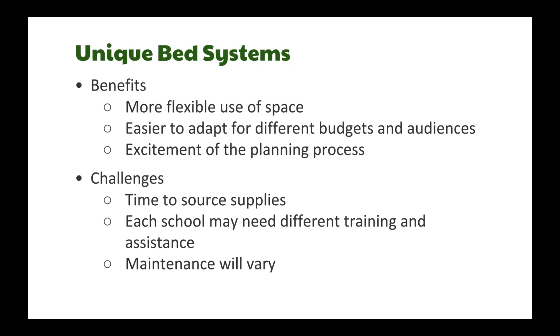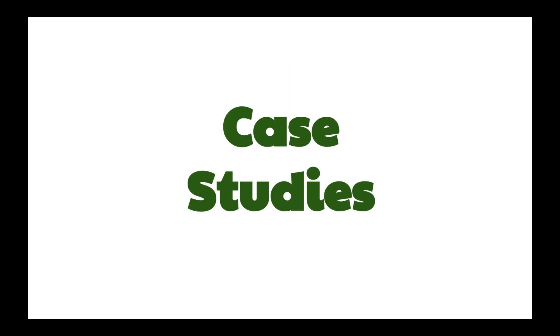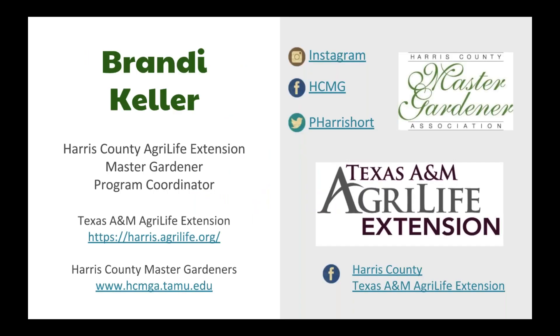Unique bed systems offer more flexible use of space, the ability to adapt with different budgets, and the excitement of the planning process. Challenges include variable maintenance, different training needs, and sourcing all your supplies. We're going to jump into the case studies — two from folks who use standardized systems and one using unique bed systems. We'll start with Brandy Keller.